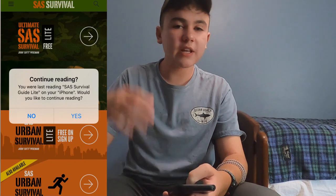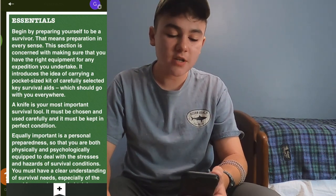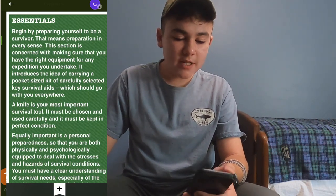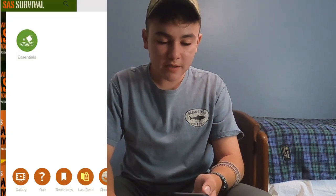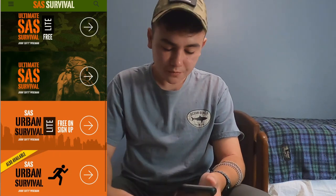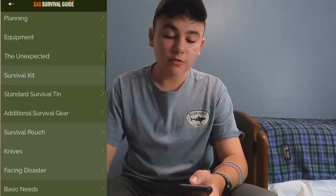The second one is the SAS Survival Guide. There's a paper copy — I have that one — but the app I downloaded is the light version, so it has less information. You could download the pro for I think $6. It's pretty basic: you load into the app, click on essentials, and there's a bunch of different stuff you could read about. You can also take a test to quiz your knowledge, which I think is really cool.